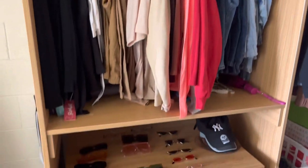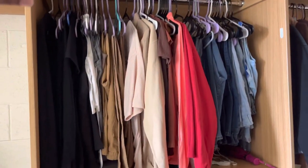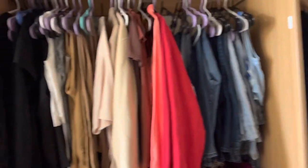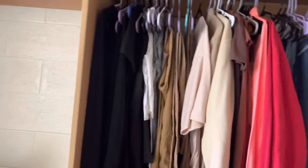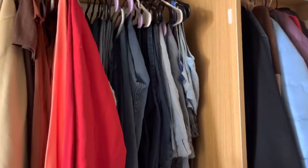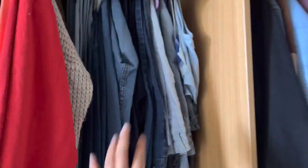Over here is my closet — I'm gonna consider this part like the clothing section. I try to put my clothes in a color scheme: blacks, whites, browns, stuff that's red and orange, and then blue.